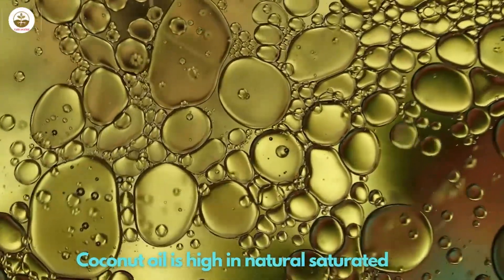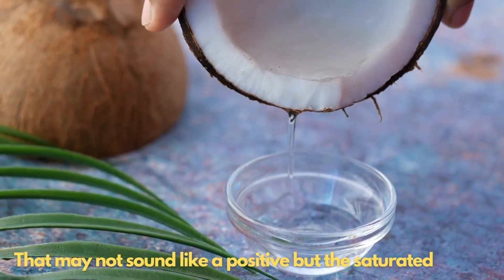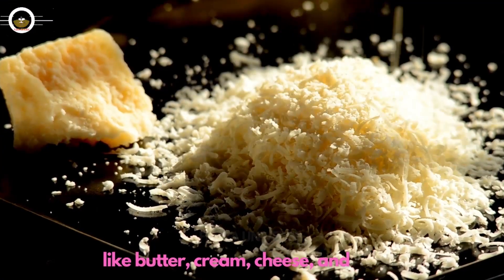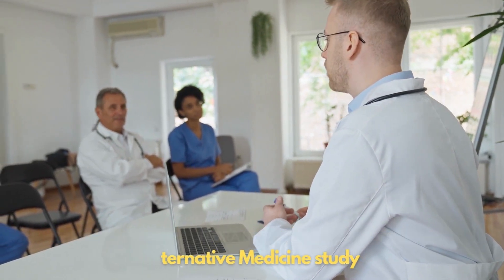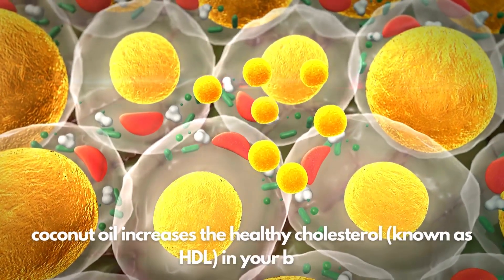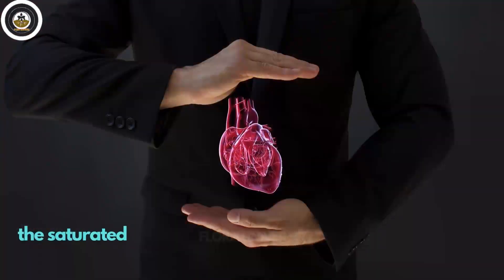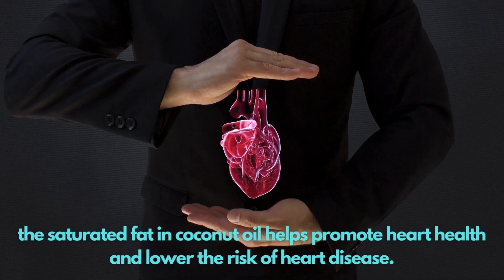Coconut oil is high in natural saturated fats. The saturated fats in coconuts work in a different way than those found in animal-derived foods like butter, cream, cheese, and meat. According to an evidence-based complementary and alternative medicine study, coconut oil increases the healthy cholesterol, known as HDL, in your body. By increasing the HDL in the body and changing the ratio of HDL to LDL, the saturated fat in coconut oil helps promote heart health and lower the risk of heart disease.